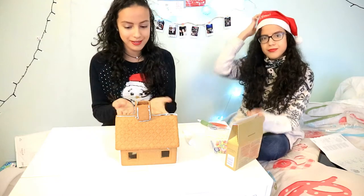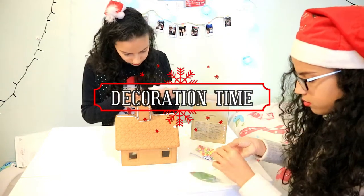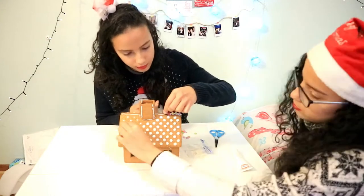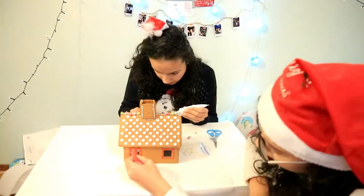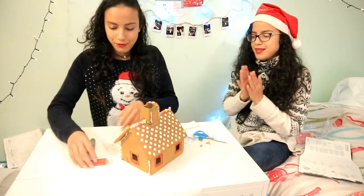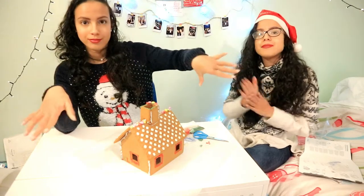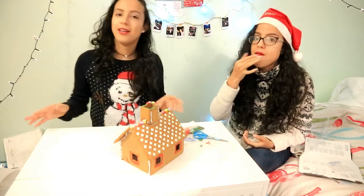Okay guys, we finished it! Now we're going to decorate it. We're so happy about it — this is the first time we've done this. I hope you like it. I'm going to do a full view with music now so you can see it and get a nice view of the finished house.